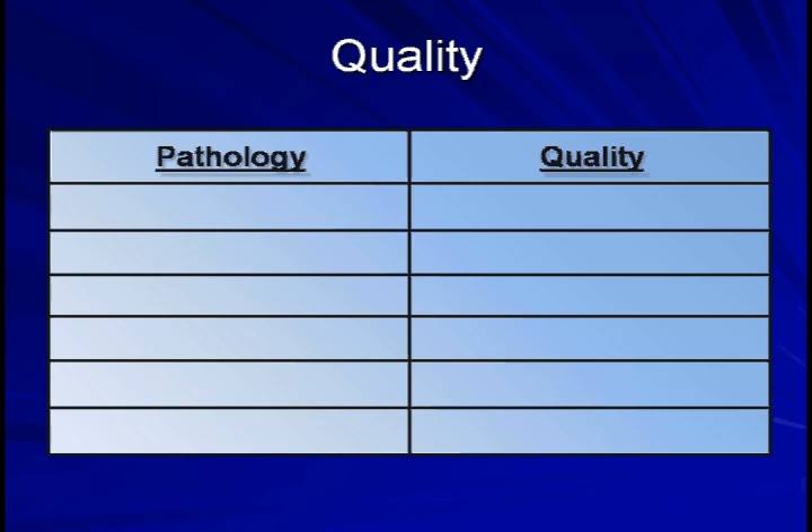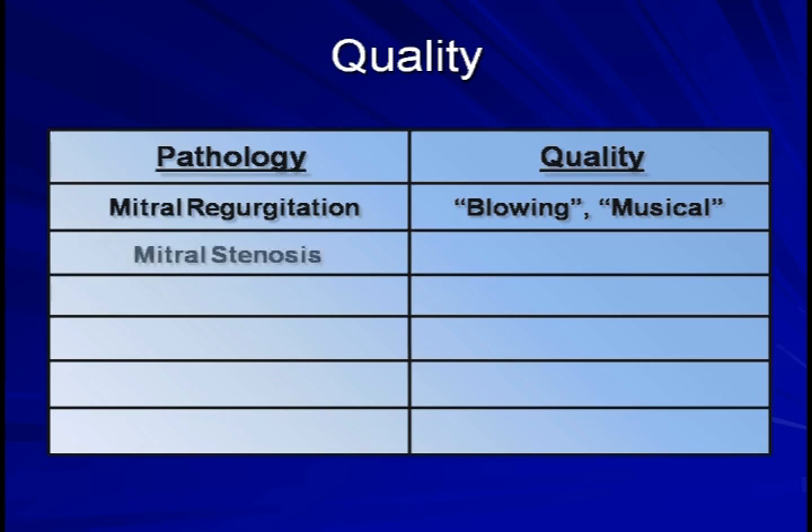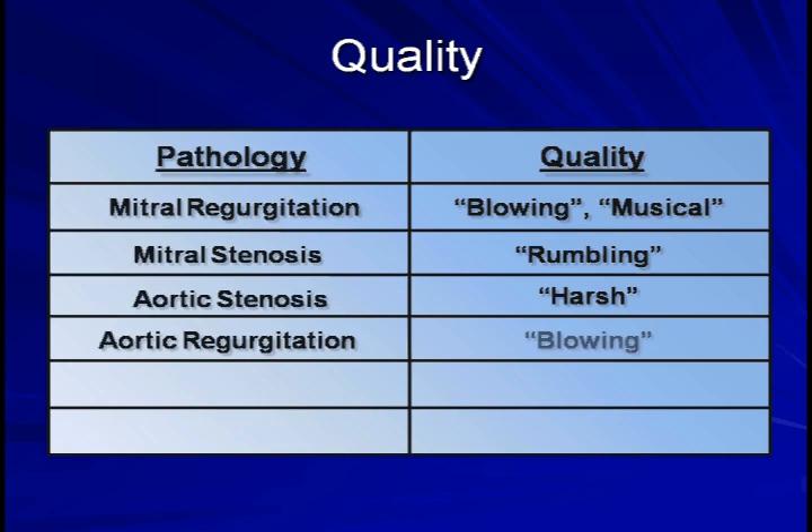This brings us to the quality of the murmur. This is the most subjective and nonspecific of the seven murmur characteristics presented here. It is essentially the difficult to describe timbre of the murmur. The murmur of mitral regurgitation is frequently described as blowing or musical. Mitral stenosis is rumbling. Aortic stenosis, as already discussed, is harsh. Aortic regurgitation is blowing. Still's murmur, which is a benign murmur typically heard only in children, is often described as musical or vibratory.